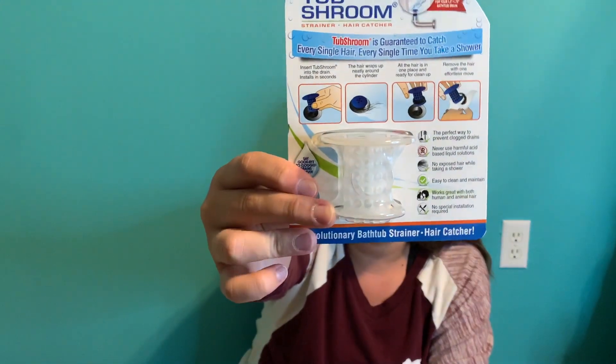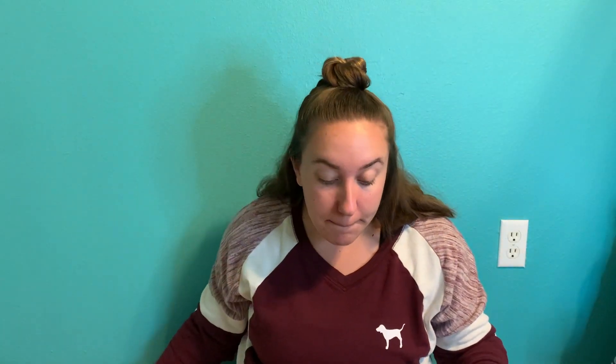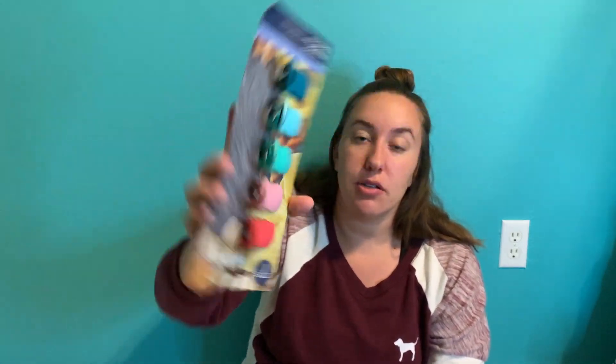I also got a TubShroom to collect hair in my shower — kind of gross, but that way I don't have to ask someone to unclog my shower. A whisk — obviously self-explanatory. An over-the-door hook for the bathroom with two hooks on the bottom and two on top to hold multiple towels. And some chip clips that are also magnetic so I can hang them on the refrigerator.